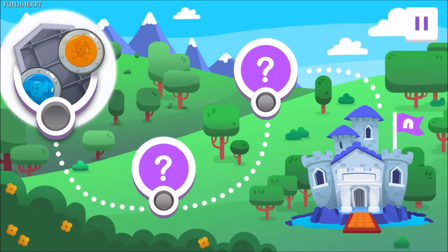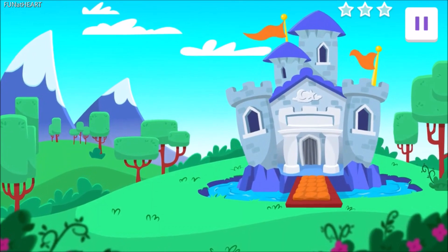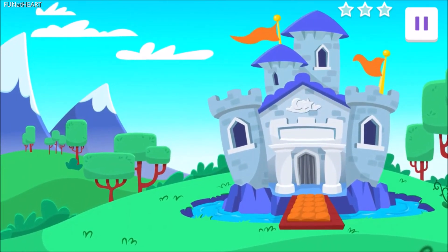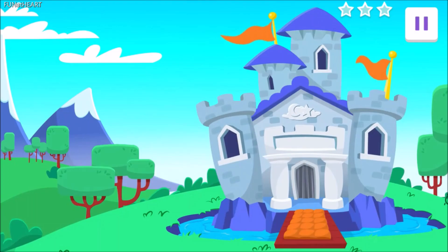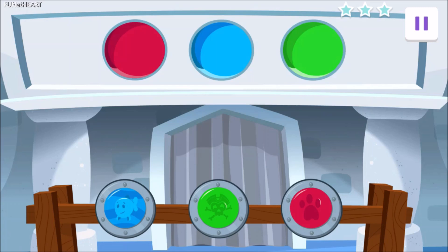Your first challenge is to get into the castle. Tap here to get started. Enter the castle. Agent, the castle is just ahead. Sir Sleep-A-Lot is asleep, of course. So you need to unlock the doors to get inside and find the horn. To open the doors, find the empty spots that match the color of the shields. Drag each shield to its matching spot.